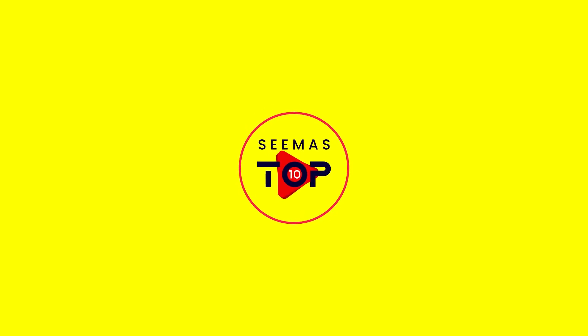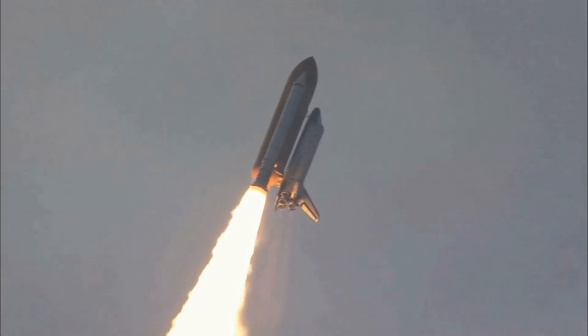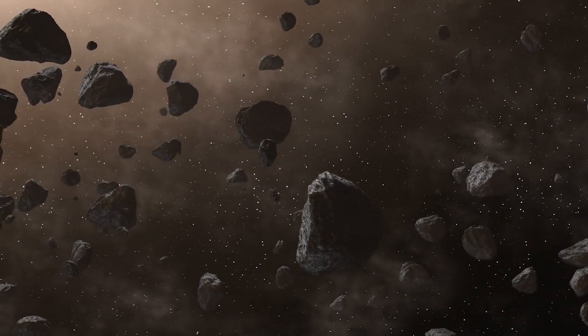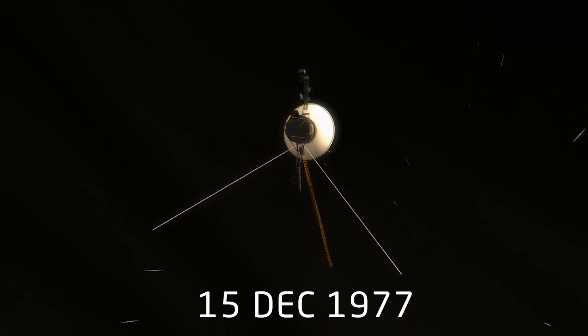Sounds good? Let's get started. NASA Voyager 1 launched after Voyager 2, but left the asteroid belt before its twin due to its faster orbit, and passed Voyager 2 on December 15, 1977.